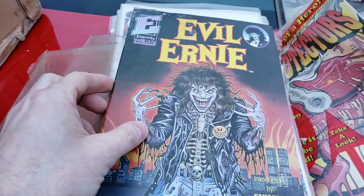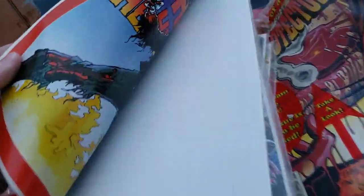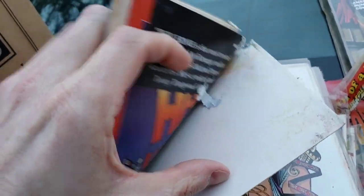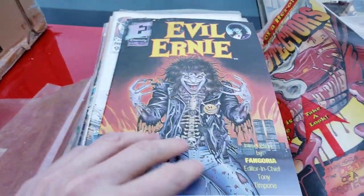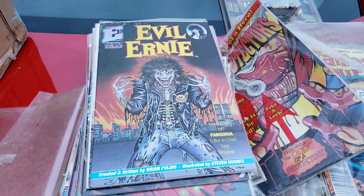So here's one of the first better books we found. Unfortunately, it's completely destroyed — completely ruined. Water damage and other kinds of damage, so it's just shot. But this is a good book, a low print book that is not super easy to find — first appearance of Evil Ernie and Lady Death. But it's a no.